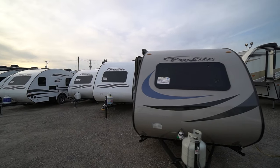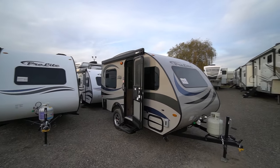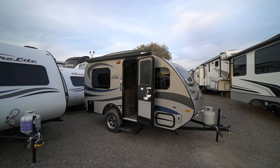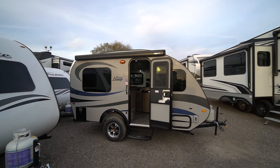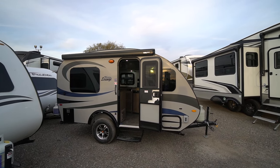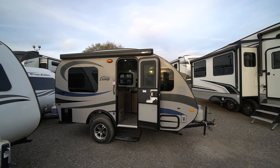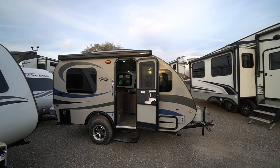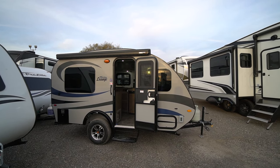The ProLite Lounge is one of my favorites — a beautiful two-person lightweight fully equipped fiberglass camper. If you're looking for something you can tow with a car or SUV that can only tow 2,000 or 2,500 pounds, with an easy awning to crank out and a toilet and shower, the Lounge is for you.